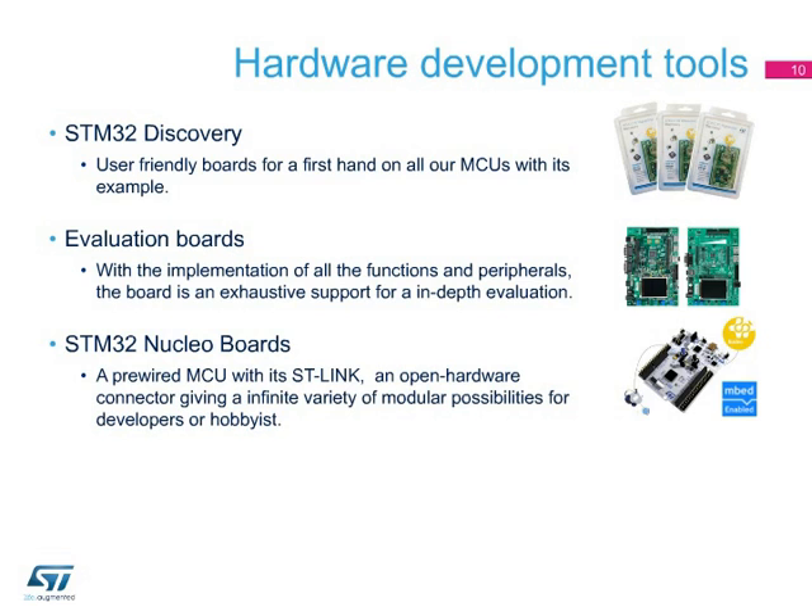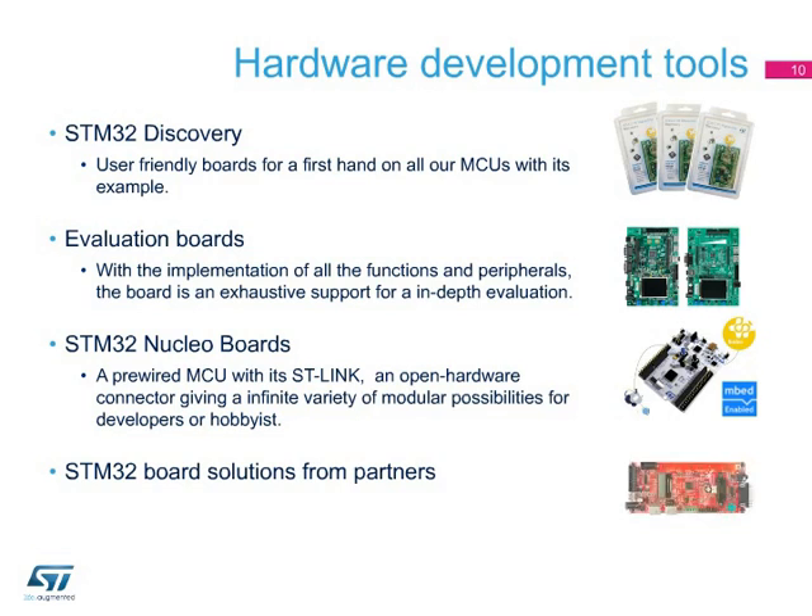The STM32 Nucleo is the latest set of hardware announced. The board carries a pre-wired STM32 MCU with its ST-Link for programming or debugging. The Arduino connector will enable the extension to daughter boards or shields, giving an infinite possibility of combinations for developers. The STM32 is so deployed that third parties are proposing their own set of hardware, offering the possibility to reuse or share development within electronic communities.